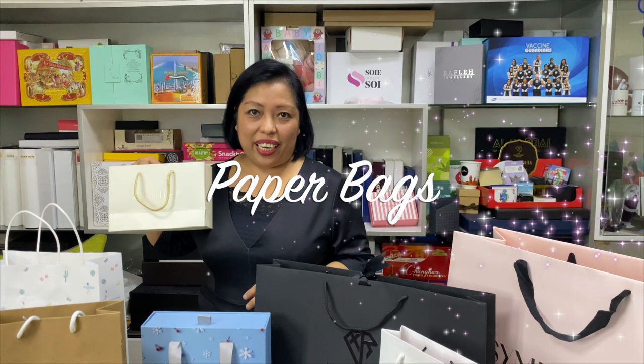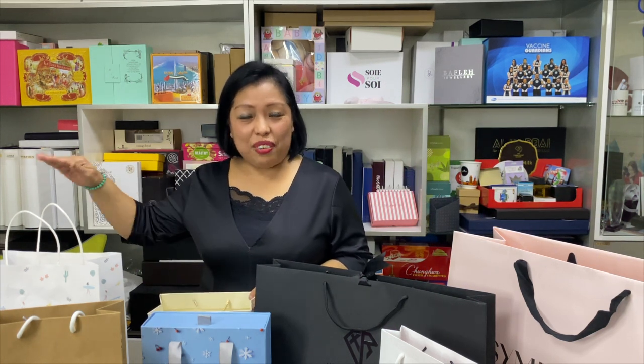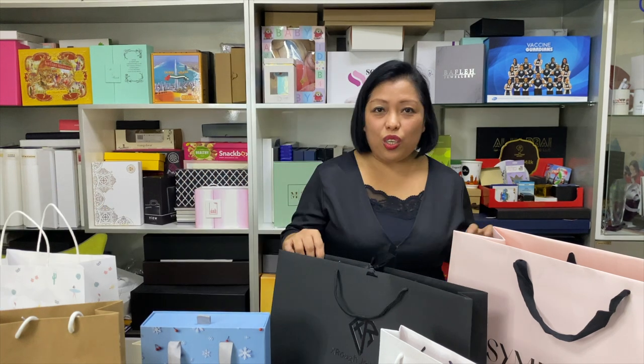Hi everyone, Chris here with you again. I'm here to talk to you about one of our very best products, and that is the paper bag. Did you know that a paper bag is a movie advertisement for your product? Paper bags are also user-friendly, unlike plastic bags.